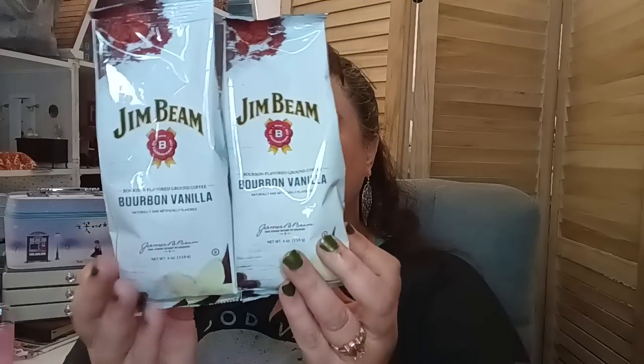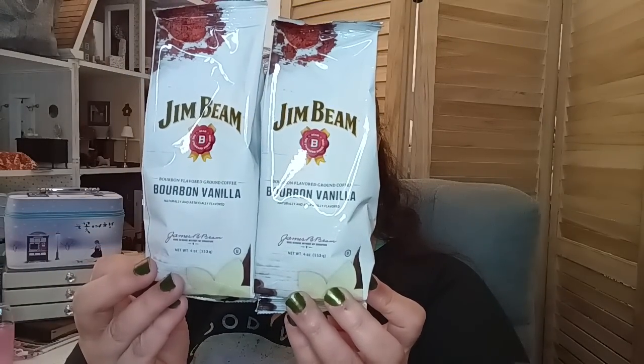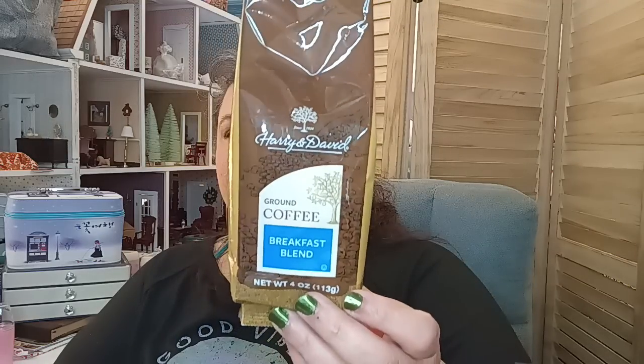Continuing with food items — they brought back the coffee. I got two of the Jim Beam bourbon vanilla, four ounces each, so eight ounces total for $2.50. They taste really good, name brand, best by January 9th of 2024. Then I got one bag of the Harry and David breakfast blend — I wanted the vanilla but couldn't find it. The breakfast blend is not bad, but for four ounces of coffee at $1.25 you can't beat it. Coffee is getting so expensive.